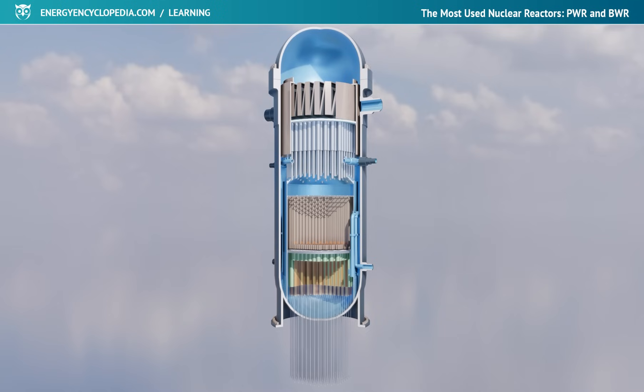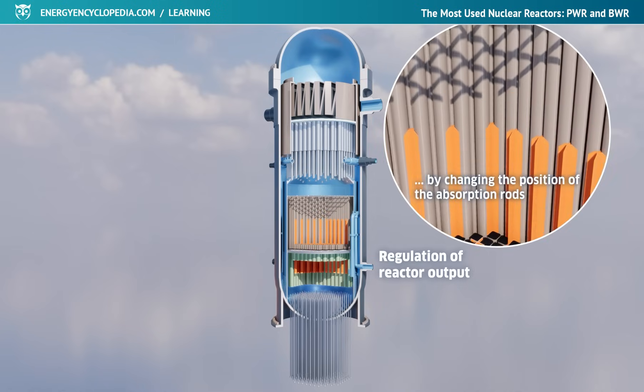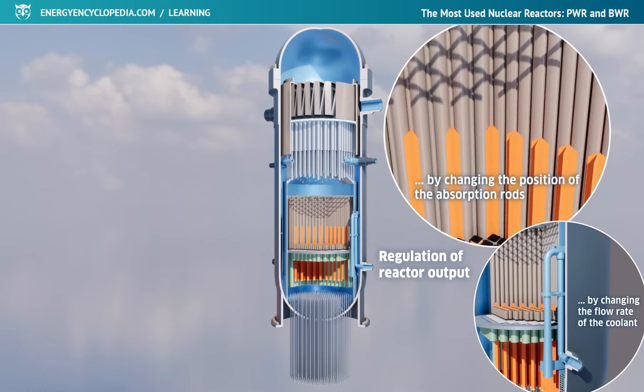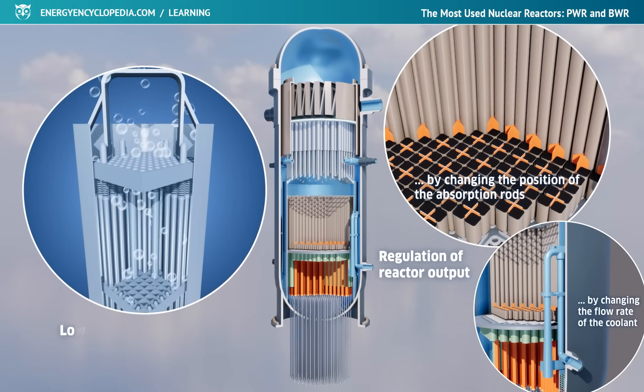The performance of BWR reactors can be regulated mainly by changing the position of the absorption rods and by changing the flow rate of the coolant, along with the content of the steam-water mixture through the core. The bubbles contained in the boiling water reduce its moderating abilities, and thereby suppress the ongoing fission reaction.